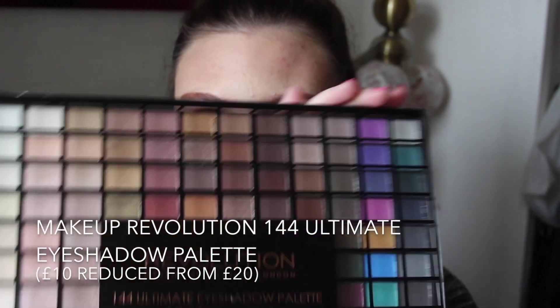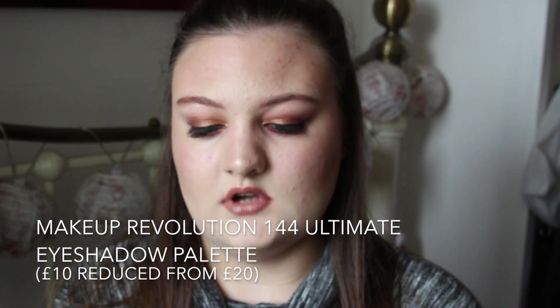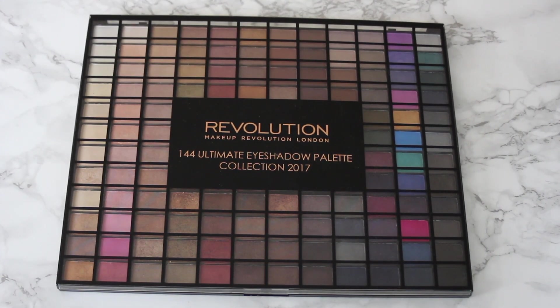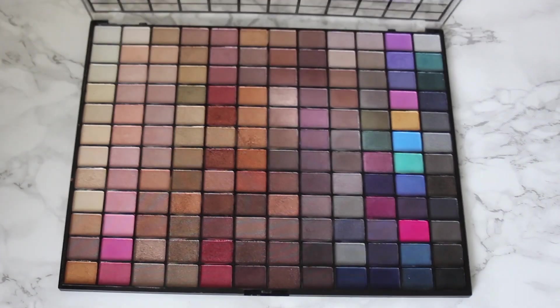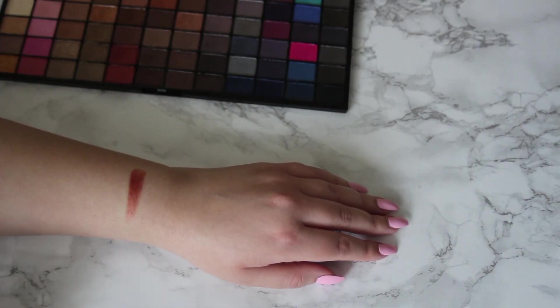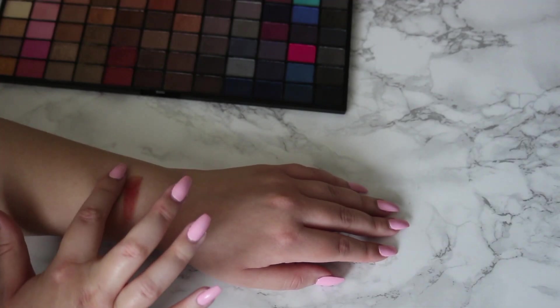The first palette I'm going to show is the Makeup Revolution 144 Ultimate Eyeshadow Palette Collection 2017, which is pretty huge. I got this before Christmas — it was originally 20 pounds but I got it for 10, which I think is really good especially for 144 eyeshadows. Makeup Revolution are one of my favorite brands, and I especially love their eyeshadows because they're all really pigmented and creamy, and these are just like that. Every shade in this palette is shimmery.